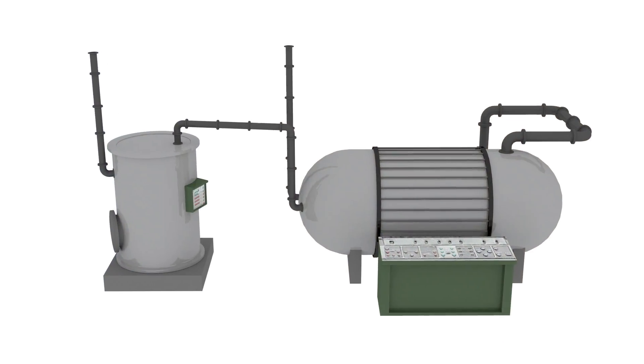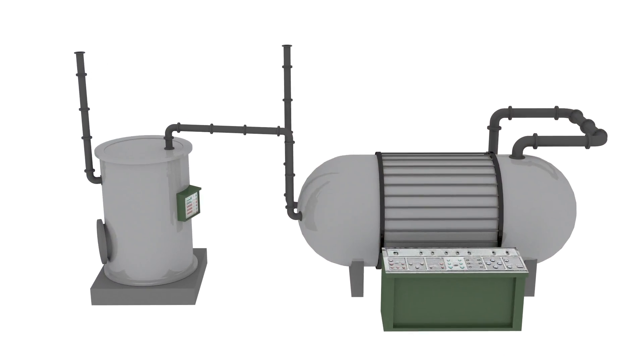In a power-to-gas plant, surplus renewable electrical power is converted into gas.